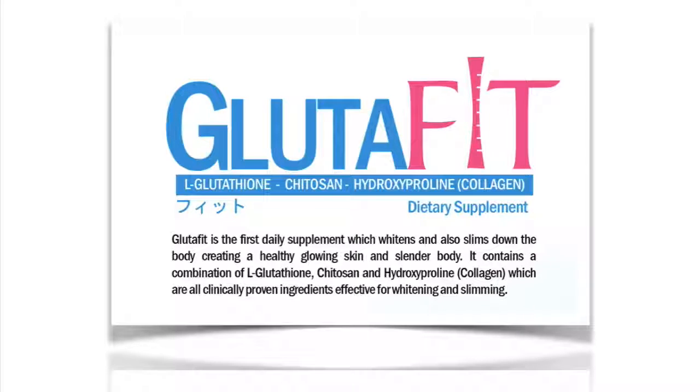Glutafit is the first daily supplement which whitens and also slims down the body, creating a healthy glowing skin and slender body. It contains a combination of L-glutafit, chitosan, and hydroxyproline — which is known as collagen — which are all clinically proven ingredients effective for whitening and slimming.